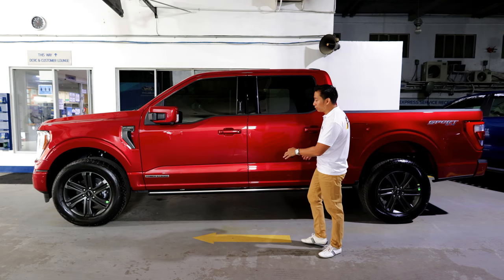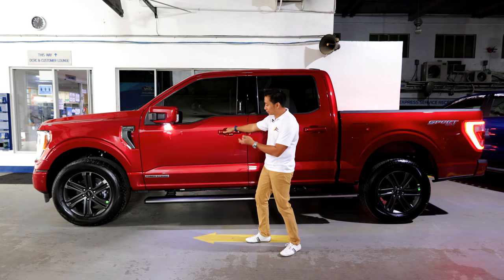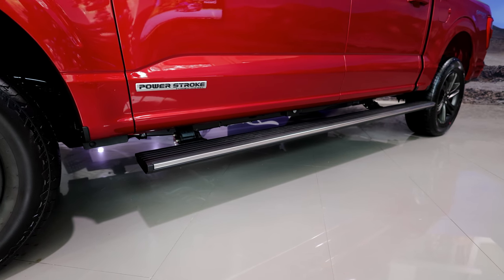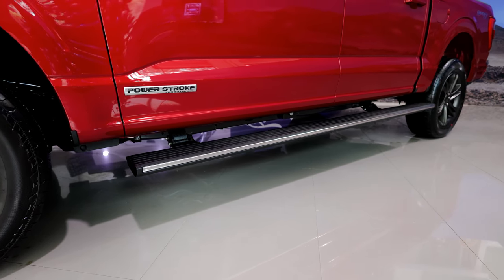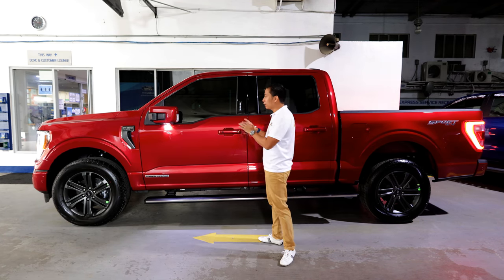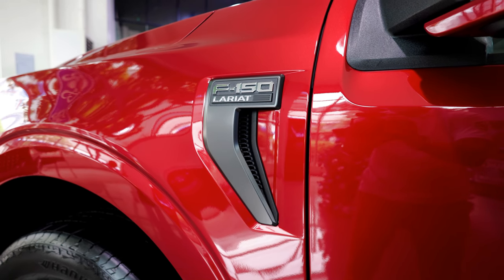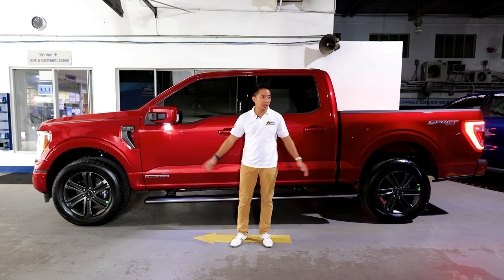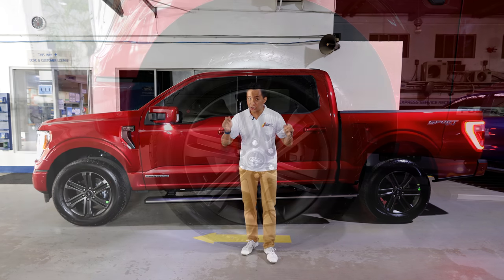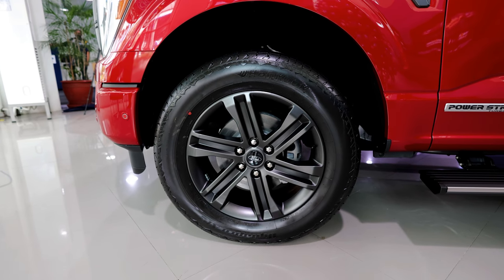The F-150 is also equipped with a power step board that automatically comes out whenever it senses that you're about to get in the car. We first saw this in the Ford Expedition, and this is one of those features I love so much about this full-size truck. This F-150 Lariat also comes with a functional front air vent on the front fenders. The F-150 is equipped with massive blacked-out 20-inch alloy wheels wrapped in 275/60 R20 tires.